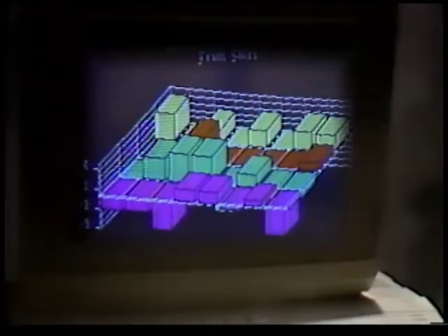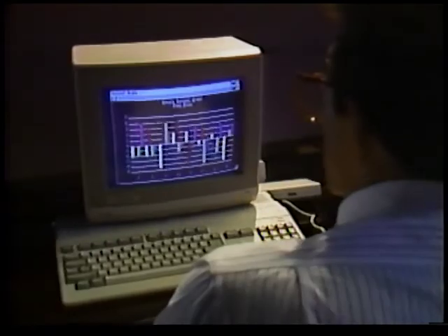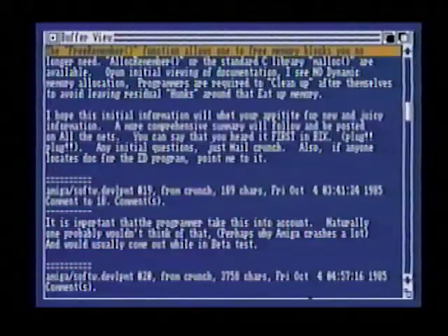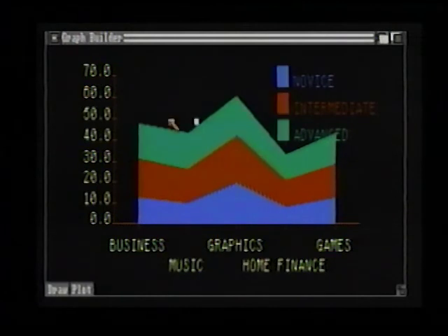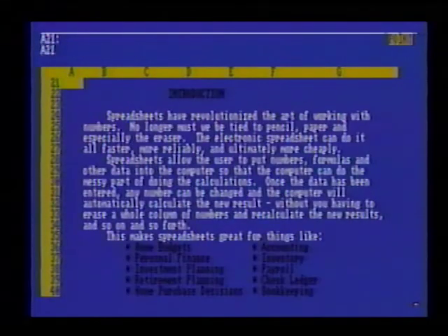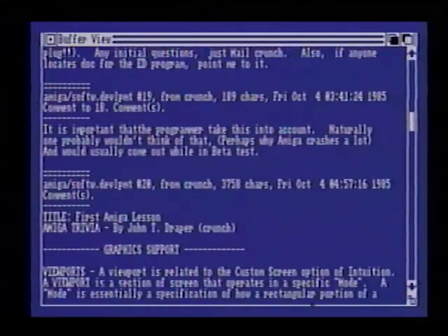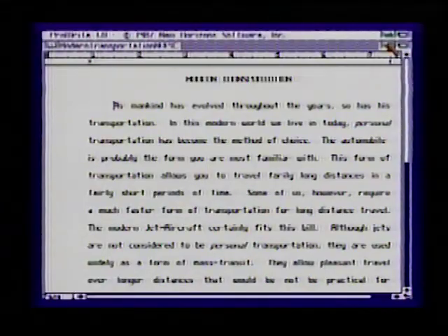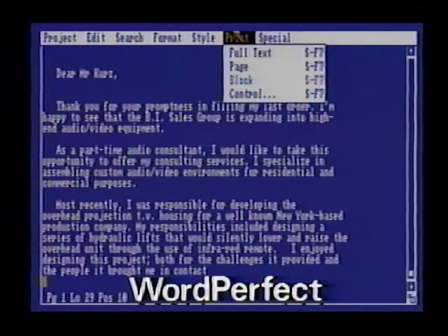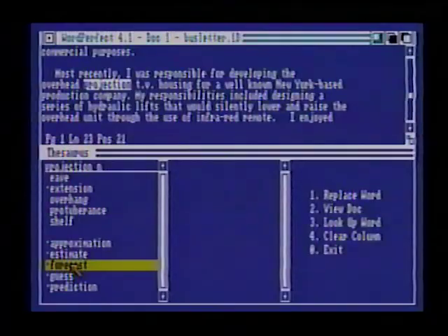I am the Commodore Amiga 500, the ultimate home office computer designed for maximum ease of use. I can do virtually anything you would use an IBM compatible for, only more. Even your most routine tasks become faster, easier, and more enjoyable with my brilliant color advanced graphics and point-and-click mouse control. I turn word processing into idea processing. I provide true freedom of thought and expression. I help you say what you want to say — in words or pictures or both. I run powerful word processing programs like WordPerfect, currently the world's best-selling word processing software.